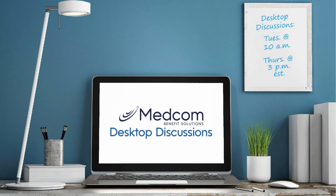Good morning, everyone. Thank you again for joining us for our desktop discussions. I'm Casey Hope, Marketing Manager at Medcom Benefit Solutions, and I am joined by Michelle Barkey, who is here to answer all of your questions.